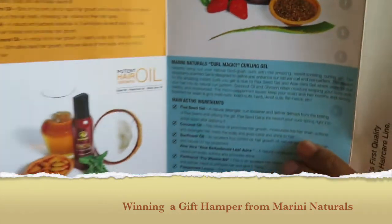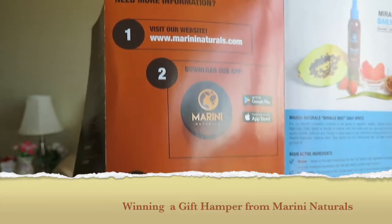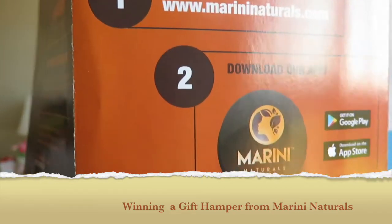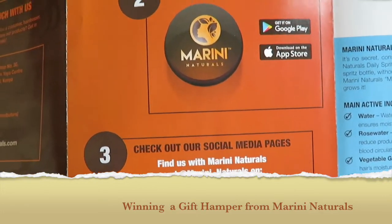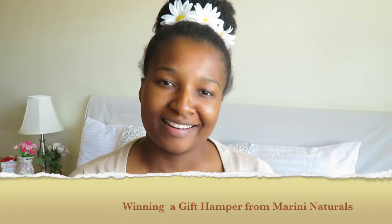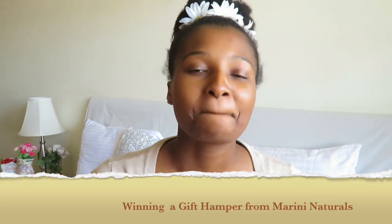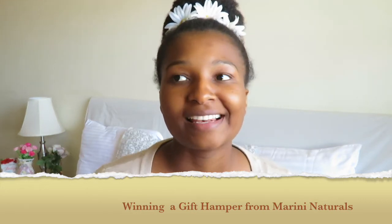If you have questions, you can go to their website — they even have an app, which is so cool. Check out their social media too. Thank you so much Marini Naturals for giving me this opportunity to try out your products — I can't wait and I'm sure I'll love them. I hope you enjoyed this video. Thank you for watching, and if you haven't subscribed to my channel yet, please do so, and I'll see you in the next video!